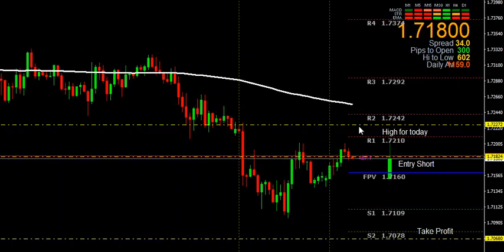It probably won't make it that far today, so it will top out and will have a high for today around about 1.722.